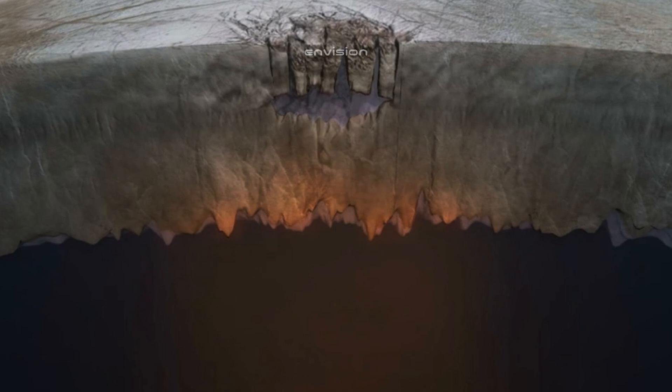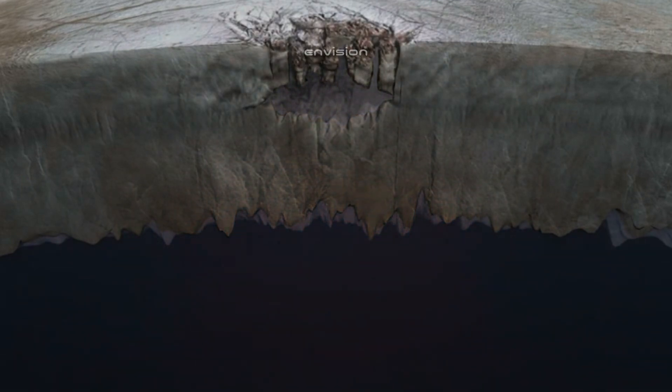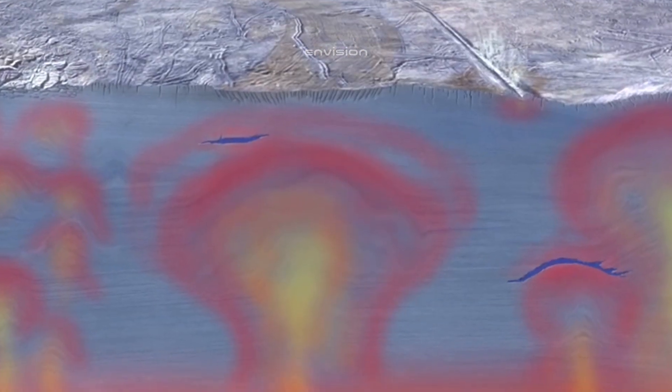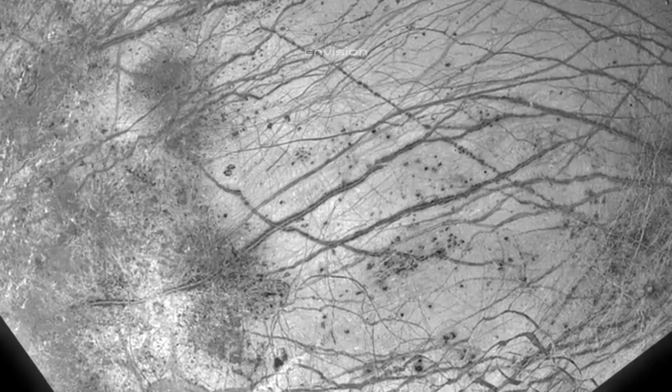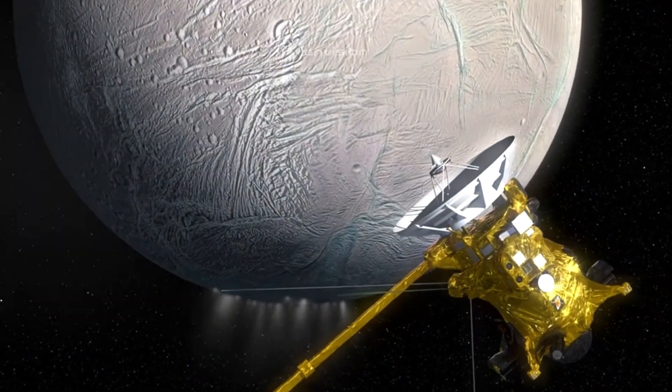Another problem will be the lack of energy, as solar panels on the probe will be affected by the great distance from the sun. But even the planned trips will be enough for a detailed study. Scientists are already planning another project to follow the Clipper mission, wanting to land a robotic probe on Europa that will try to penetrate deeper into the ice — and perhaps that's when extraterrestrial life could be found. We just have to wait and look forward to new discoveries.